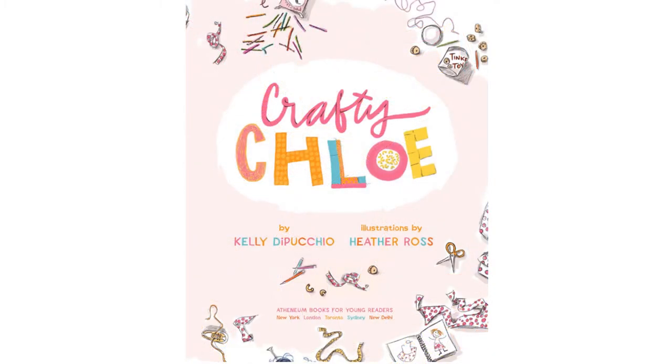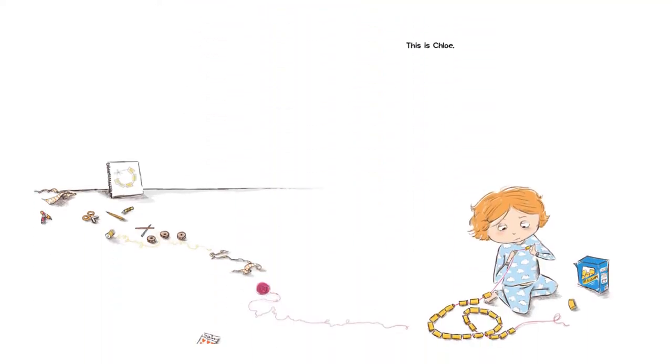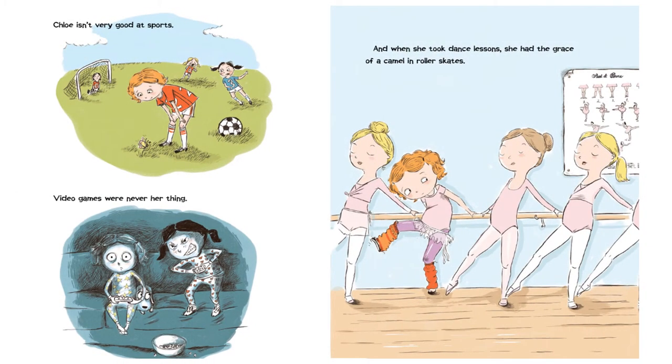Crafty Chloe. This is Chloe. Chloe isn't very good at sports. Video games were never her thing, and when she took dance lessons, she had the grace of a camel in roller skates.